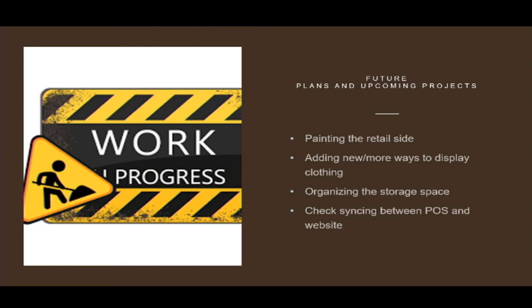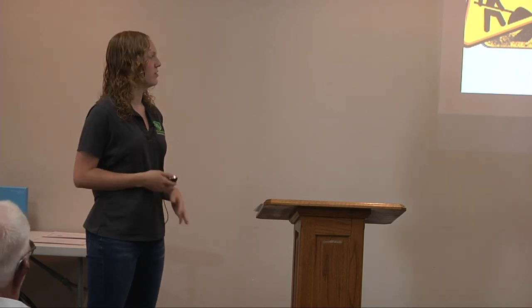We have some future plans and upcoming projects. With rodeo right around the corner we haven't been able to do this yet, but we want to paint the flooring on the retail side — we'll figure out how to do that without shutting down the whole thing. I also want to add new ways to display the clothing so it's not all the same, giving it a little variety and making it look nicer. We also plan to organize our storage space up top in the feed area. Another thing I plan on doing is checking the syncing between our point-of-sale system, the computer, and the website, because we've been having some issues with it syncing — I want to smooth that out and have a better overall program.